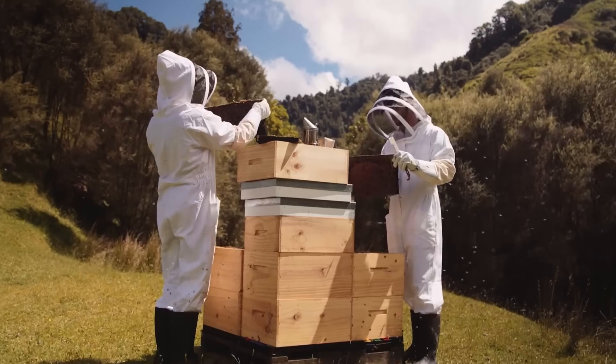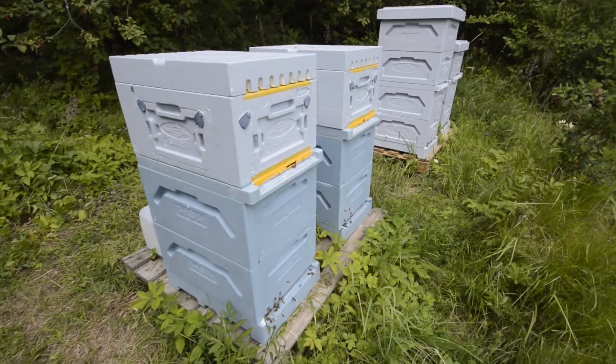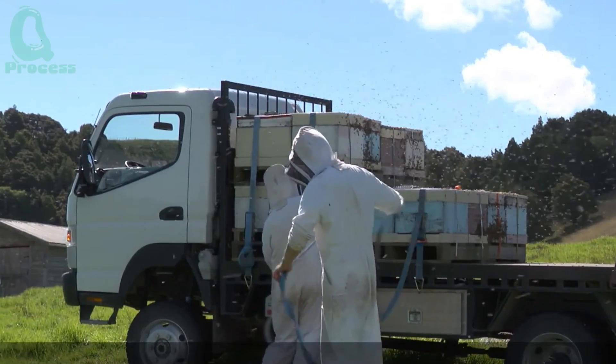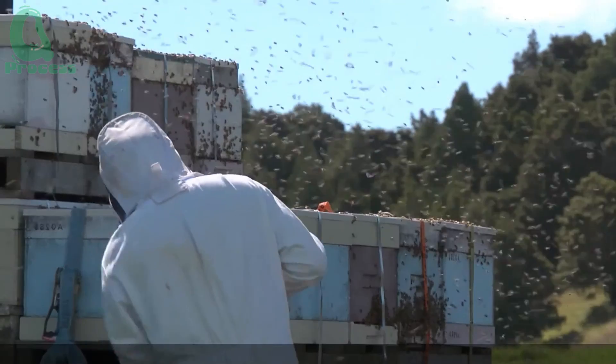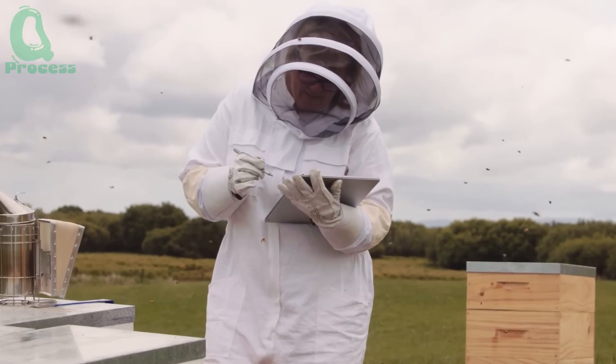You might wonder, what does it take to run a successful beekeeping farm? The answer lies in scientific knowledge and dedication. Beekeeping is not just about managing hives. To ensure a healthy and thriving bee colony, beekeepers need a deep understanding of bee biology and behavior — a task that requires both skill and experience.